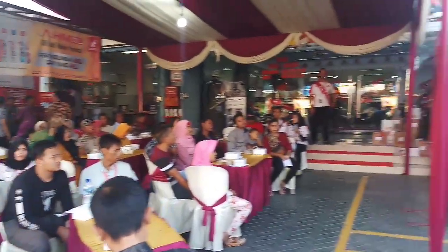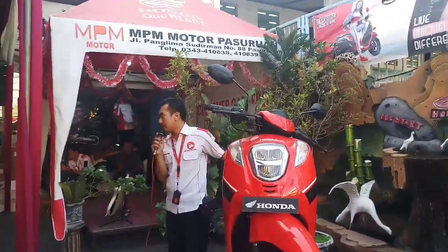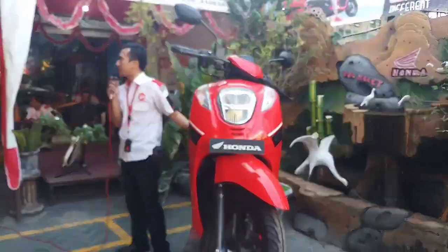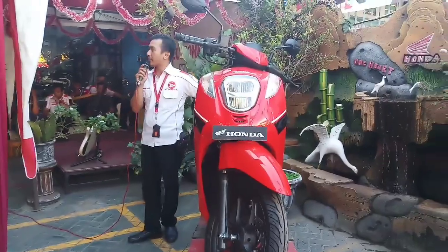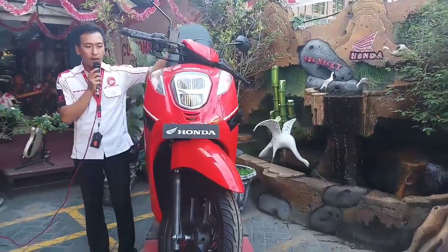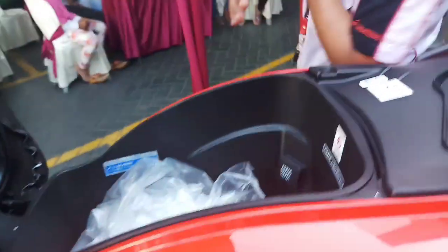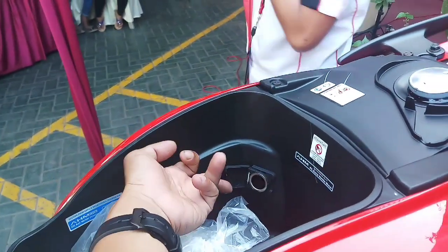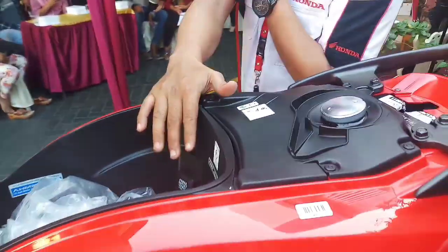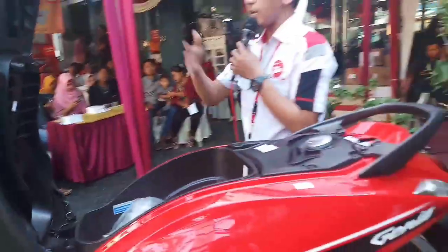CC-nya 110. Ini ada dua tipe: satu tipe CBS, yang satu tipe ISS atau idling stop system. Kebetulan yang ada di display yang di depan ini adalah tipe CBS, dengan warna merah. Di sini sudah dilengkapi charging, sama dengan Scoopy, tapi posisi charging-nya itu di depan, di dalam box.